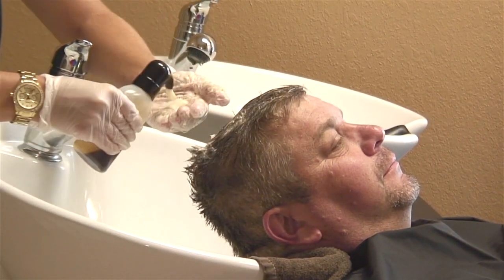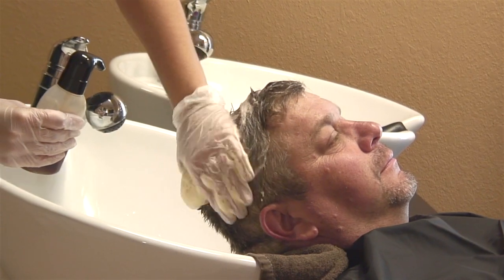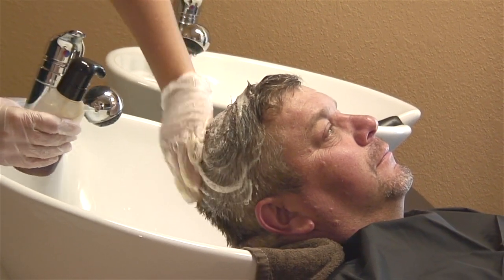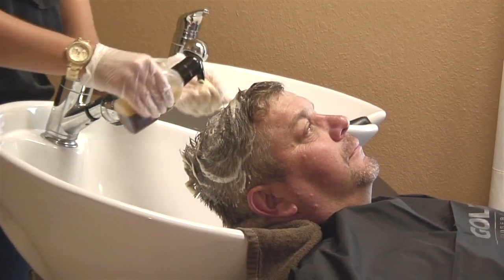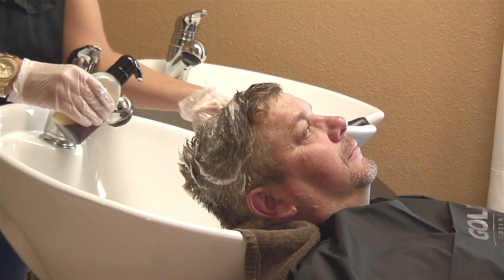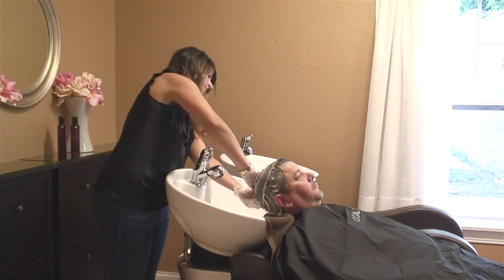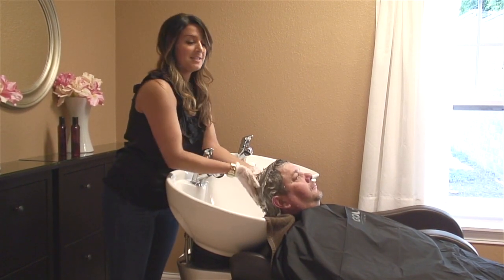You just massage it into the hair without using your nails. Since it is more of a gray blending product, it isn't quite as strong as a regular color. So just to be on the safe side, you don't want to be abrasive to the scalp. Once it is all massaged and rubbed in good, this one only processes for five minutes.